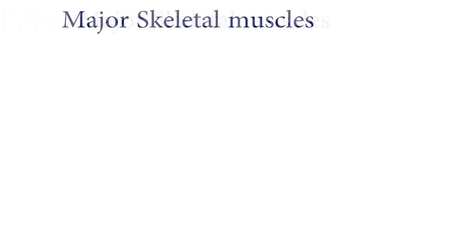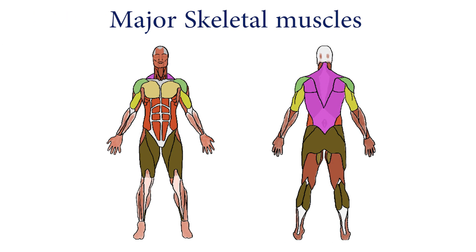Let us look at the major skeletal muscles in our bodies. They include the pectorals, the biceps, the gluteus maximus, the hamstring, the calves, the quadriceps, and triceps.